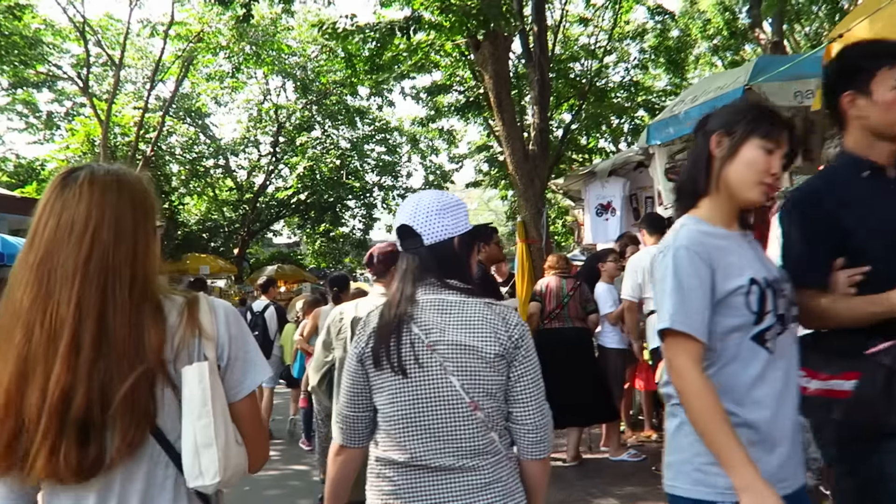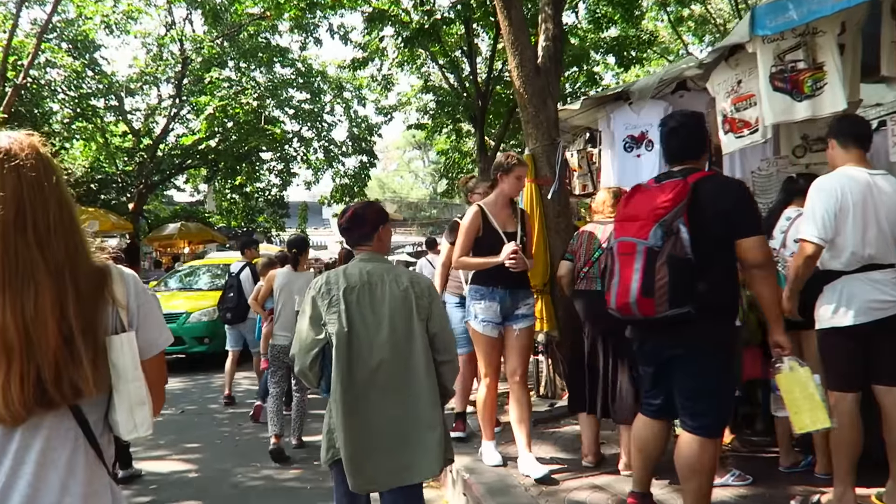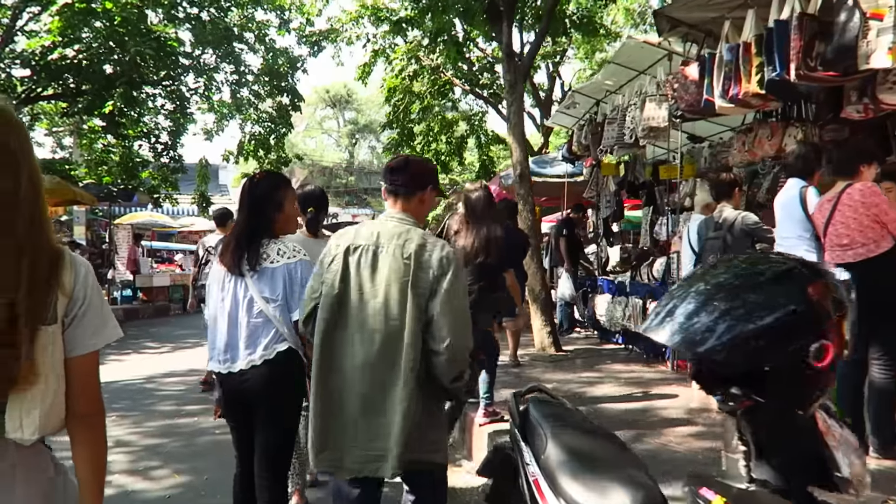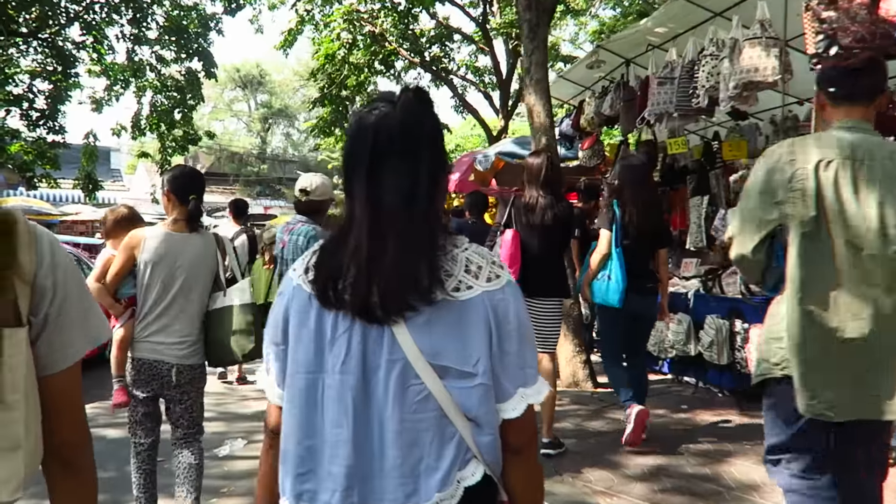It is a Sunday here in Bangkok and today we're visiting one of the most popular markets in the city — we're going to Chatuchak. It is a massive market, open only on the weekends, and we're going to eat a lot of Thai street food today. We are now officially entering the market and it is packed — around noon and just full of people, and this is just the entrance.